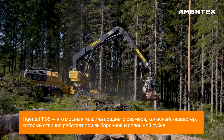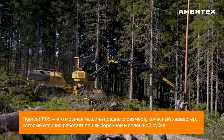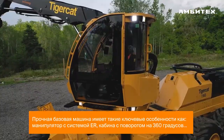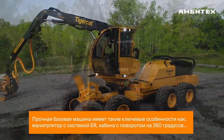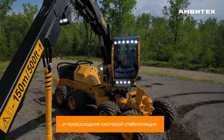The Tigercat 1165 is a strong mid-size wheel harvester that excels in thinning, select cut, and final fell applications. The durable carrier includes key features such as the ER boom system, continuous 360-degree slew, and superior stability.